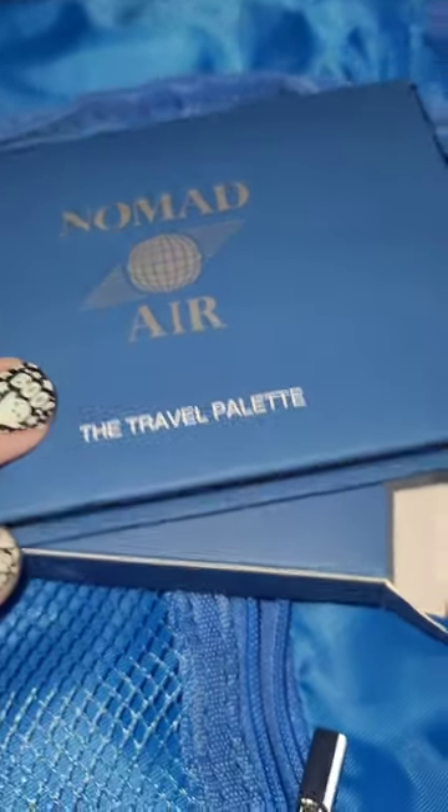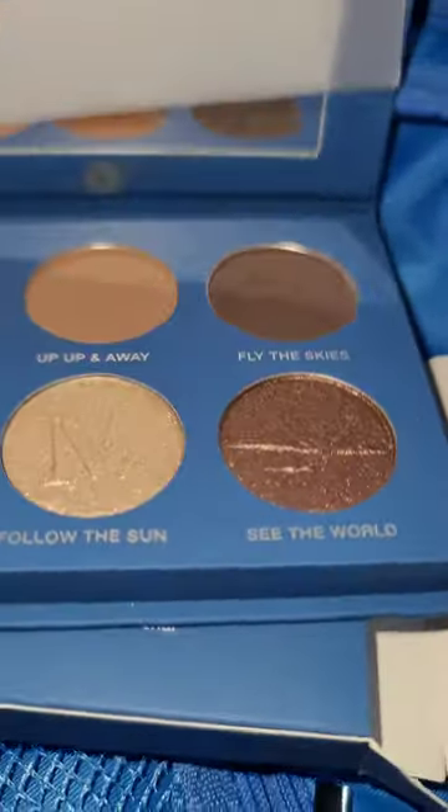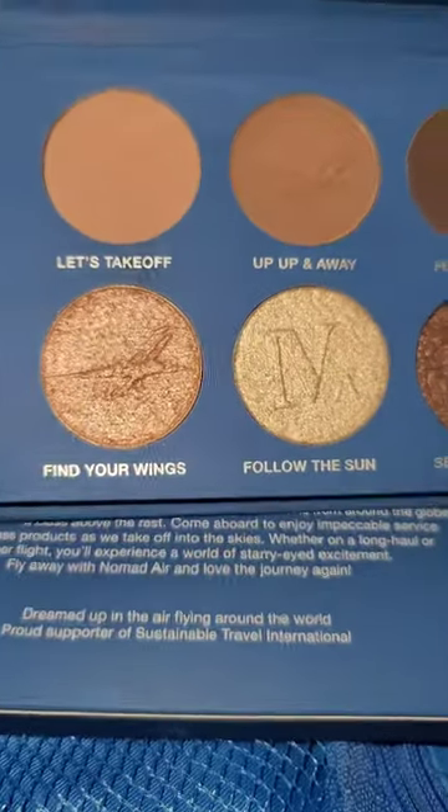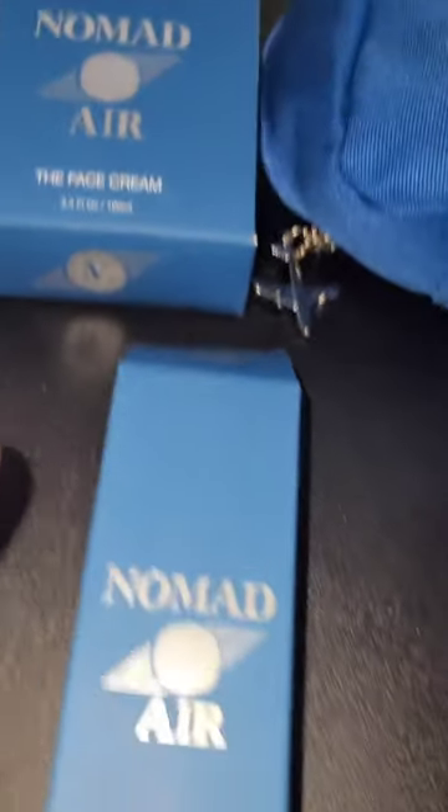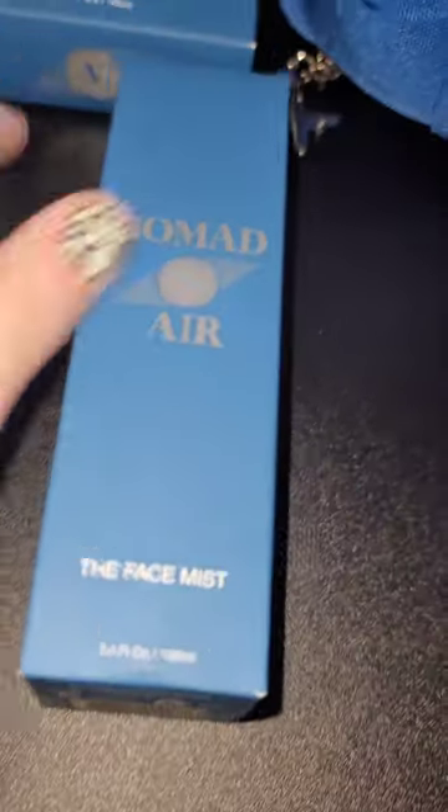This is called the Nomad Air, the Travel Palette. That is stunning. Whoa. I was right — it is a face cream and a face mist.